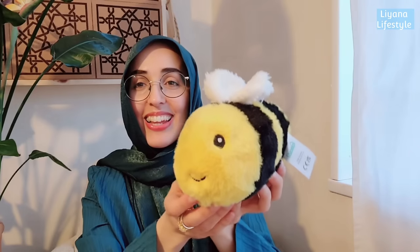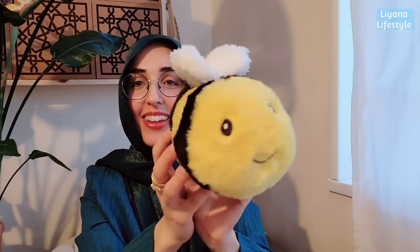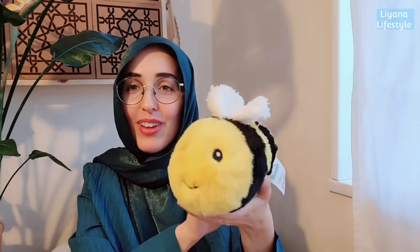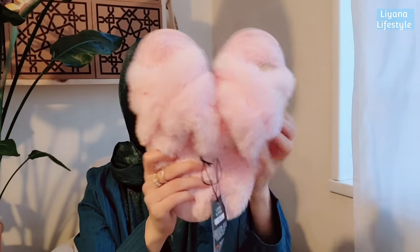My next item - those that have watched my shop-with-me will recognise this - it is for me. I do like plushes. Some people like shoes, handbags and makeup; I'm not that kind of girl, I like plush. They've got adorable stuff and this is their spring range. Then I picked these up from Aldi - lovely pink slippers, so comfortable.